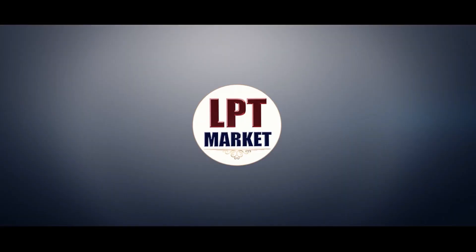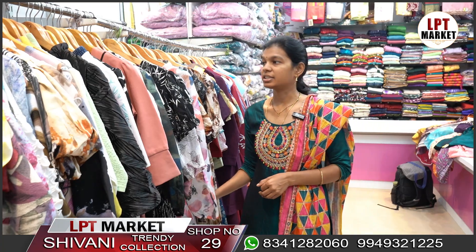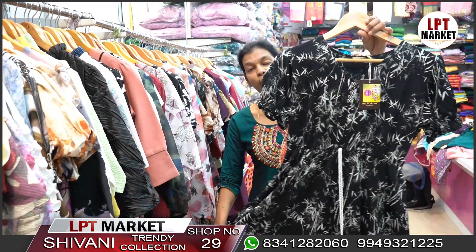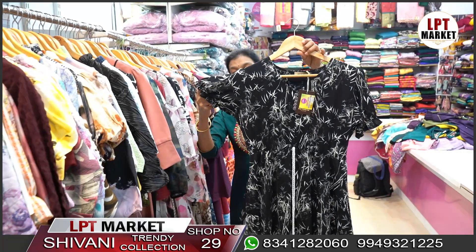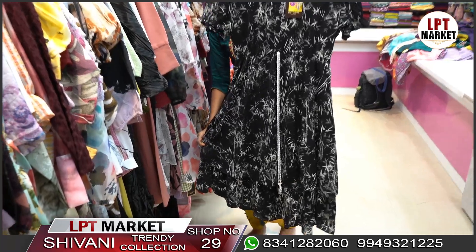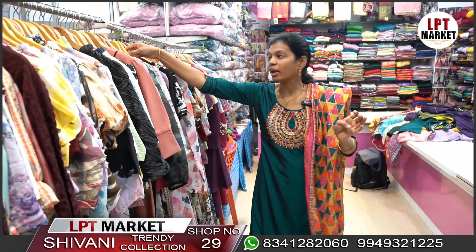Welcome to Shivani Tendi Collection at LB Team Market, LB Nagar. Today's video features a Western Wear Collection. We have imported fabric with three-quarter sleeves, great for daily wear and casual wear. The store has collections below 1000 rupees.